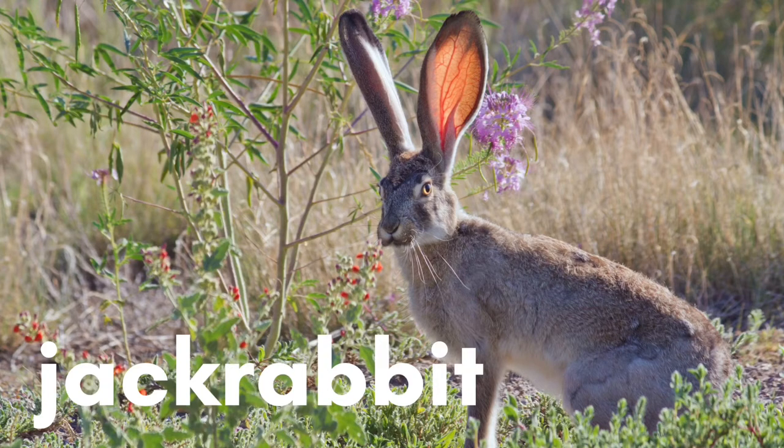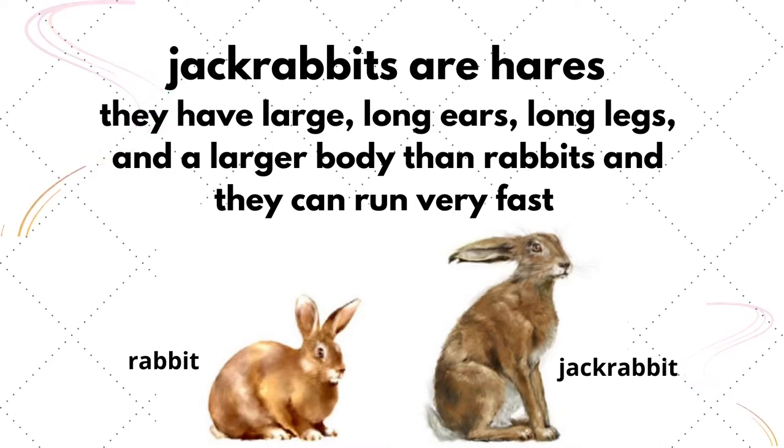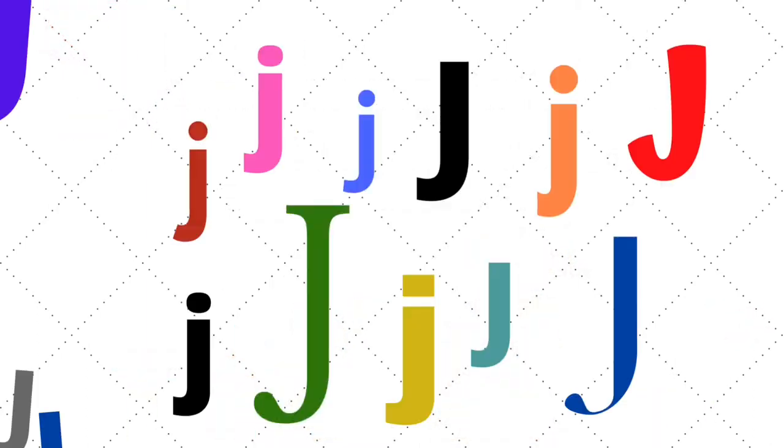Jackrabbits are hares. They have large long ears, long legs, and a larger body than a rabbit, and they can run very fast. Letter J.